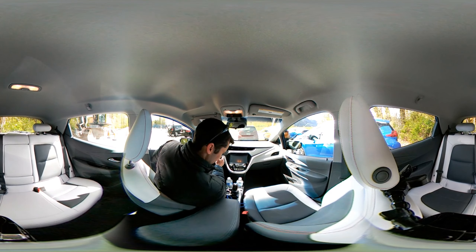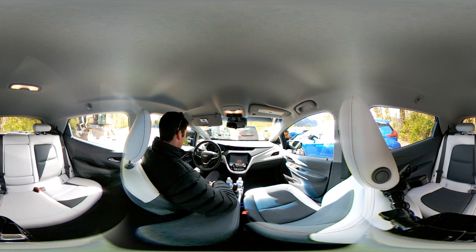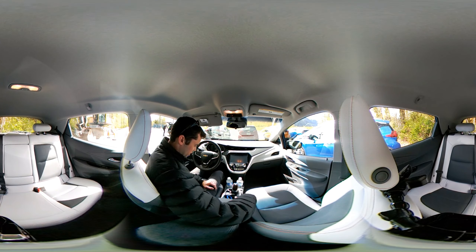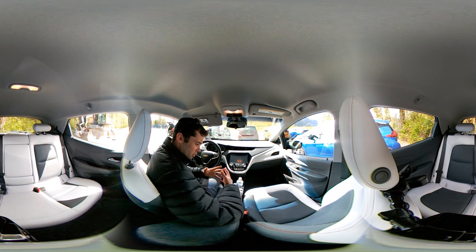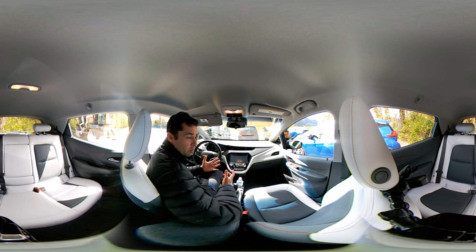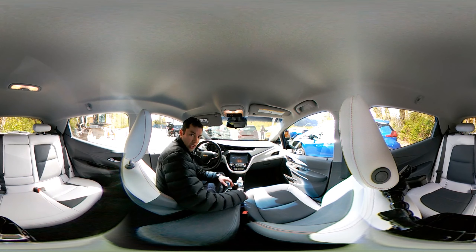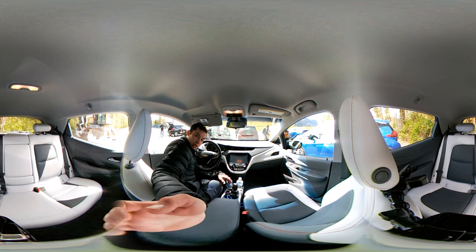That back door doesn't want to close due to pressure. Well, that's kind of an overview of it. I may do a 360 driving video — we'll see. But I really just wanted to let people have a look inside this car. Thanks for watching, and look for more EV 360 videos.